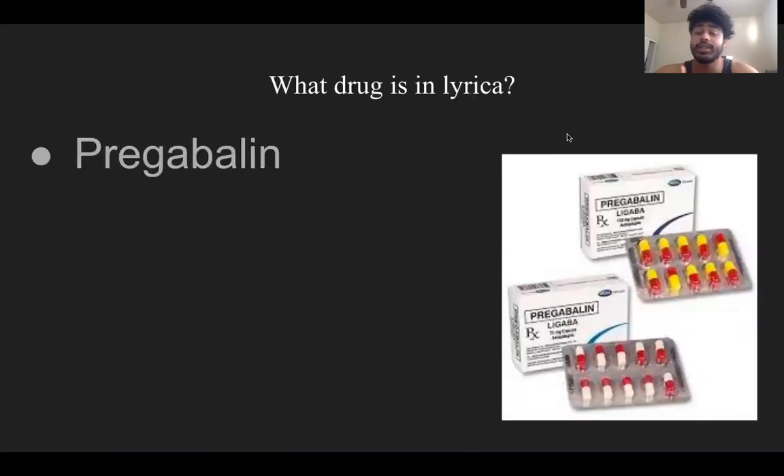So what drug is in Lyrica? The drug that is in Lyrica is pregabalin. Lyrica is just a brand name for pregabalin. Pregabalin is an analog of a neurotransmitter that is structurally related to GABA, an inhibitory central nervous system neurotransmitter that also possesses pain-relieving actions. Even though it is related to GABA, it does not bind to GABA structures.